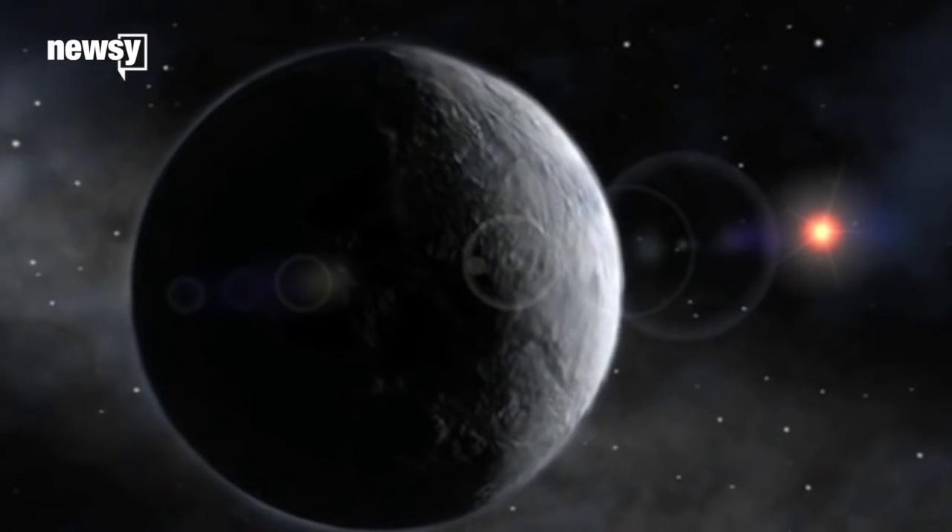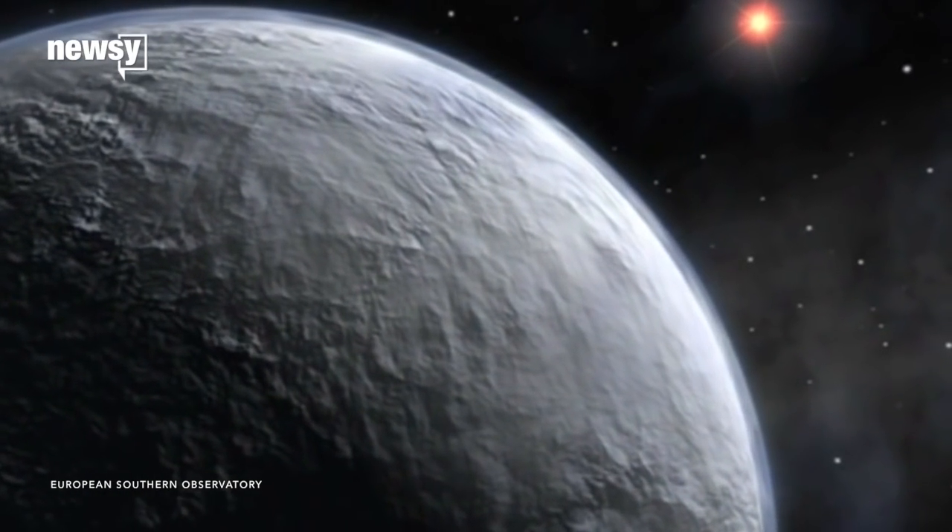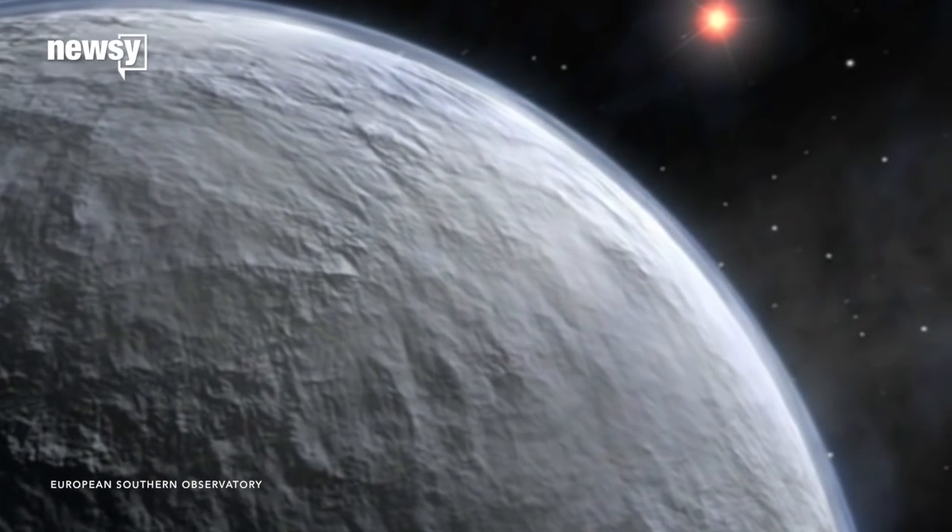If you'd rather experience someplace cold, this planet with a mouthful of a name orbits a long way away from a tiny dwarf star. Temperatures average 50 degrees Kelvin, or negative 369 degrees Fahrenheit — more than six times colder than Antarctica.